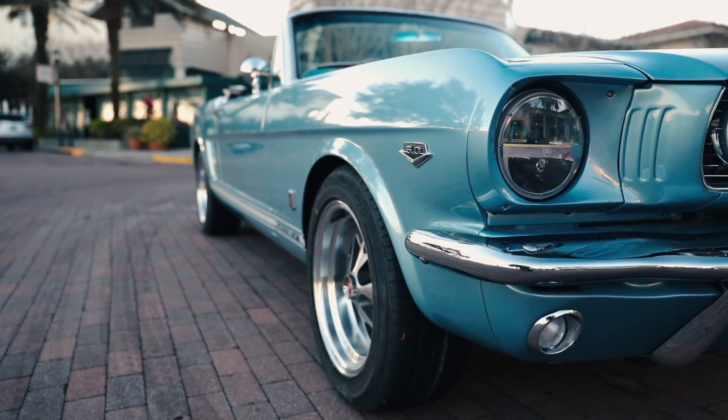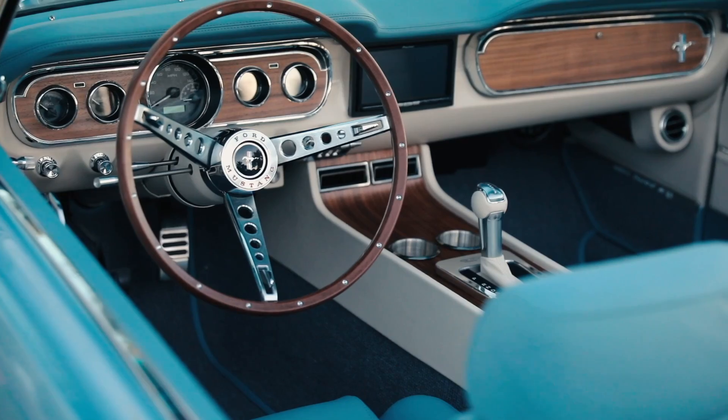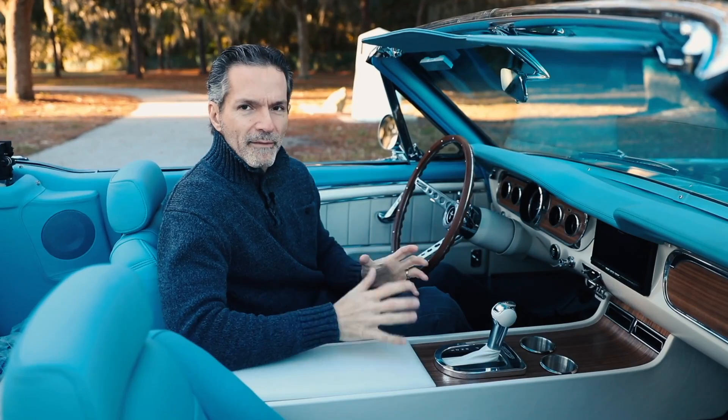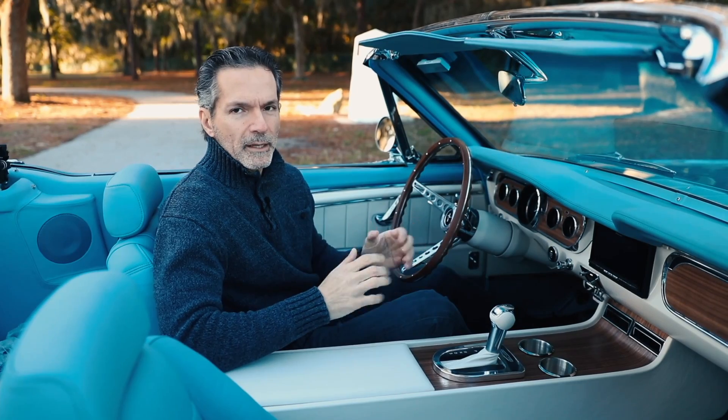We've delivered 25 cars already, and 15 of them have been '65 and '66 convertibles. So this is our most popular model. We never stop innovating — we're always coming up with new ways to make the cars better.